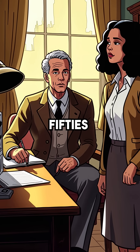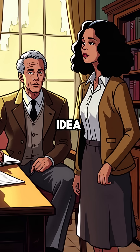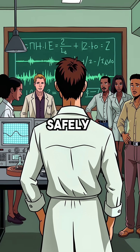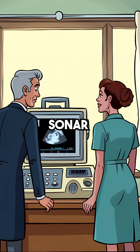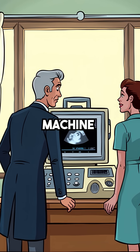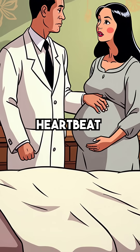But in the 1950s, Scottish doctor Ian Donald had a revolutionary idea. What if those same sound waves could penetrate human tissue safely? He adapted high-frequency sonar technology for medical use, creating the first ultrasound machine. The breakthrough moment came when Donald successfully imaged a fetal heartbeat.